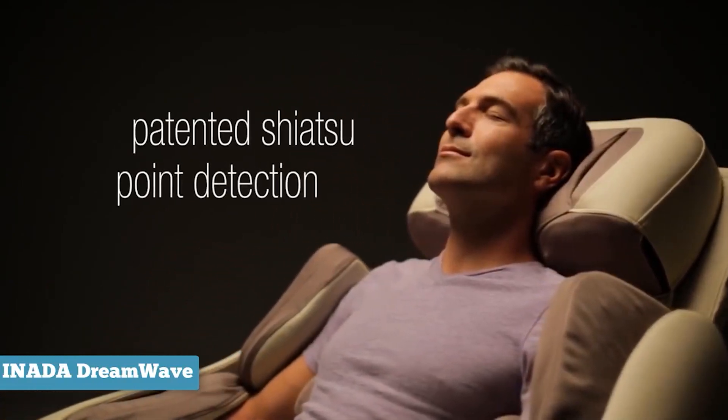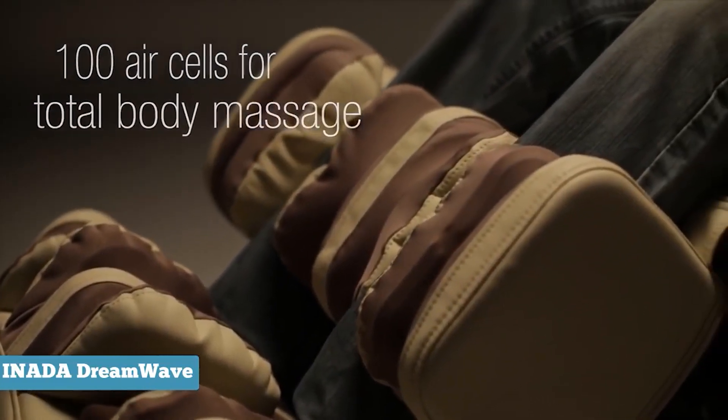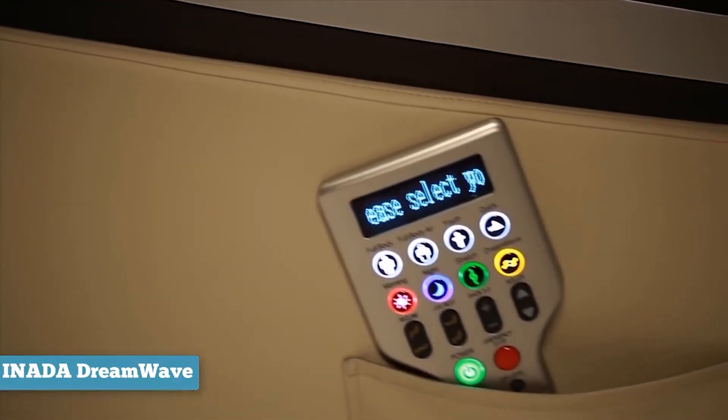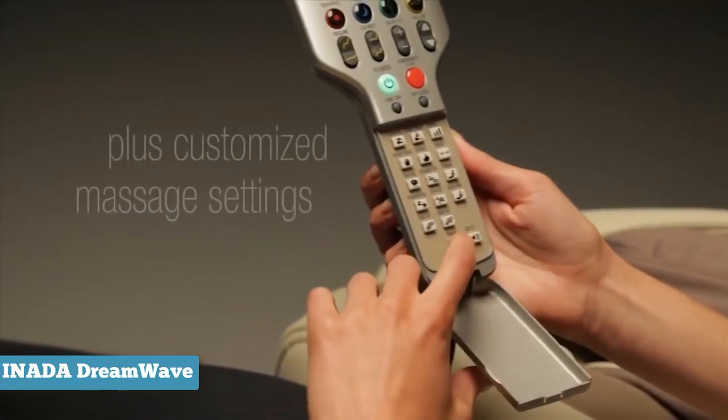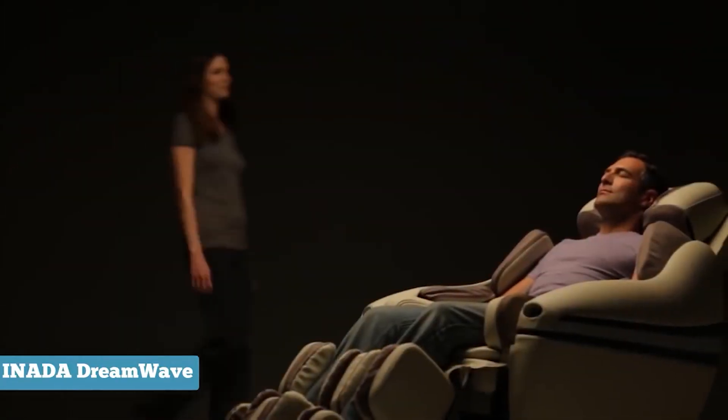The Sogno Dreamwave tackles everything from the neck down to the calf to give customers the professional-quality massage they need. The easy-to-control remote with a cable is found at the side pocket and has buttons and controls for the eight pre-programmed sessions, or you can use it personalized for your own massage session.